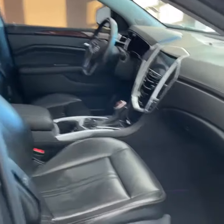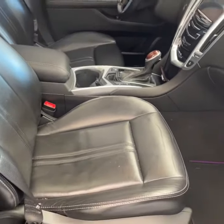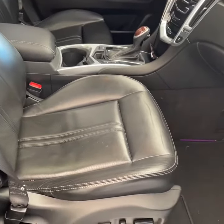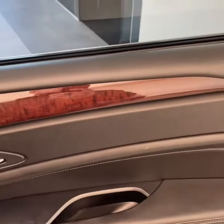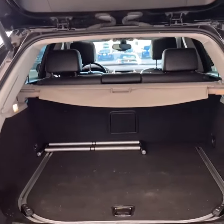Let's take a quick peek inside. Here we are on the passenger side. We have a perforated jet black leather interior. Power driver and passenger seat. Look at this natural gloss wood finish. Contrast stitching. Programmable power lift gate. 40-20-40 split rear seating.